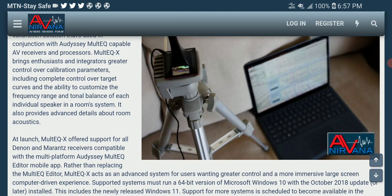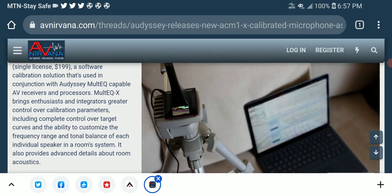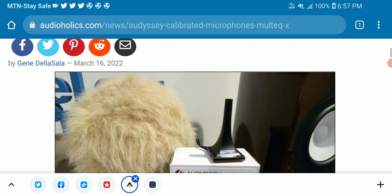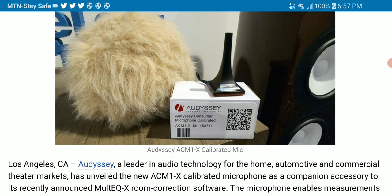It's definitely a new and improved mic that a lot of audiophiles buying AV receivers would appreciate. Normally multiEQ-X lets owners of Denon and Marantz AV receivers access advanced controls to tweak acoustic parameters and display detailed information about their room acoustics.